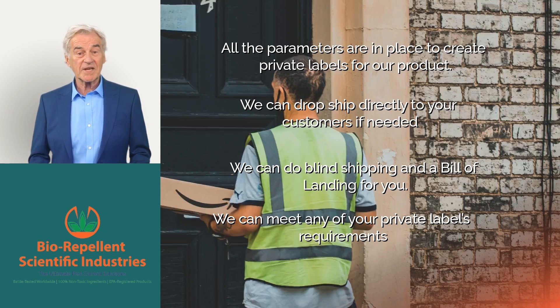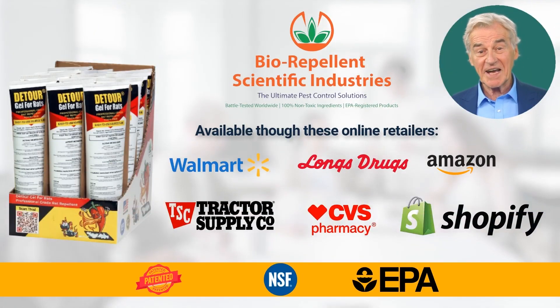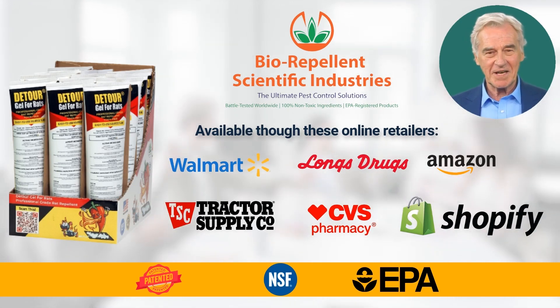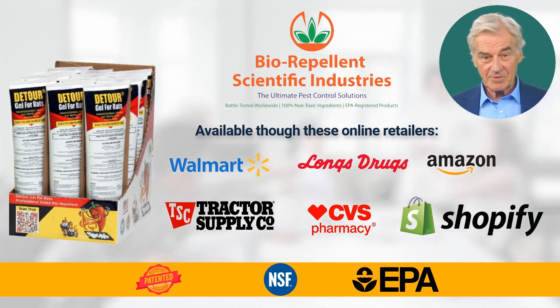We are now ready to meet your demand for Detour Gel for Rats, our professional grade rodent repellent. Let us know what you want so we can offer you the best service. Thank you for your time. Detour Gel for Rats can be purchased through a variety of online retailers including Walmart.com, Long Drugs, Amazon.com, Tractor Supply, CVS Pharmacy, and Shopify.com.